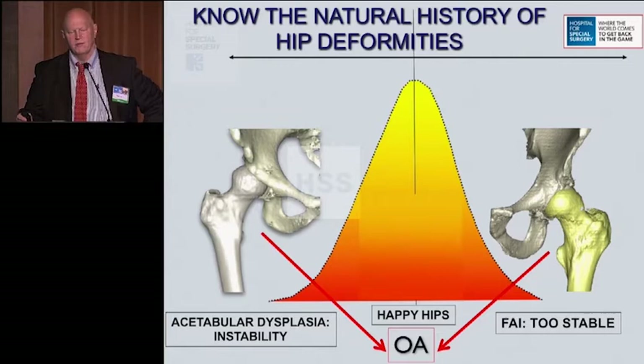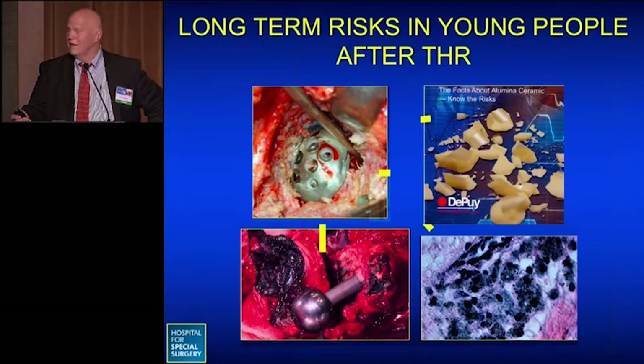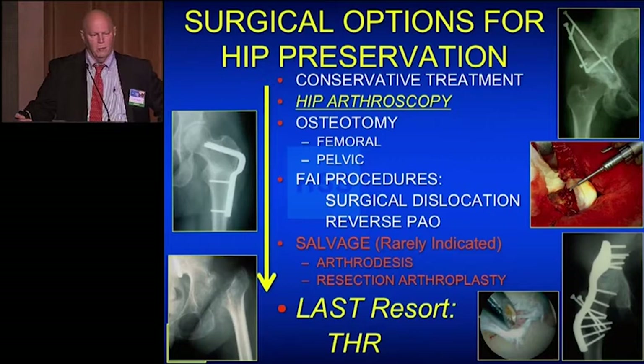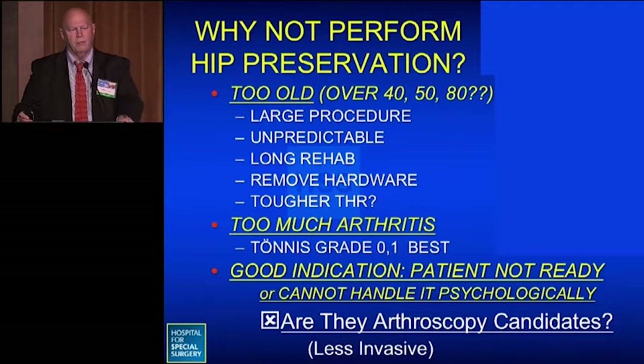The happy hip sits in the middle of a bell-shaped curve between the unstable dysplastic hip and the overly stable impinging hip. Total hip replacement is a great operation — even in young people, they can resume many activities. But knowing about the disasters that can occur long-term in young patients gives a more accurate representation of long-term success. When considering options for hip preservation — from arthroscopy through osteotomy, FAI-type procedures, and salvage procedures — hip replacement should be the option of last resort, when nothing else can be done.